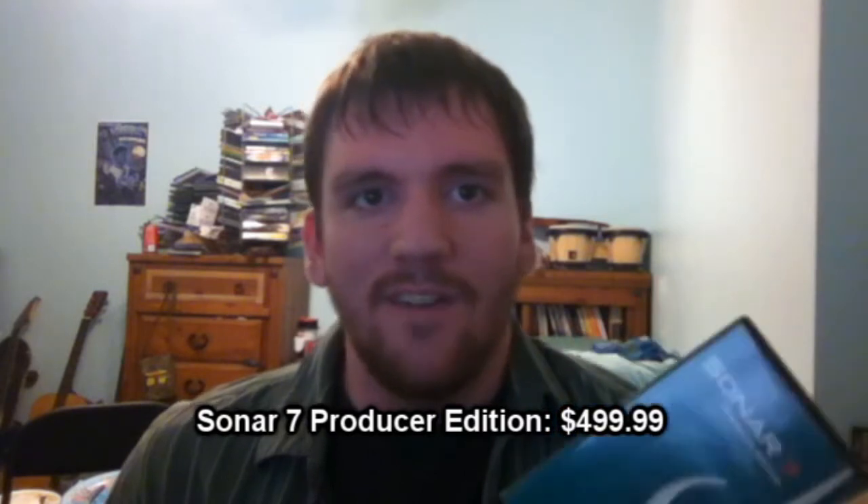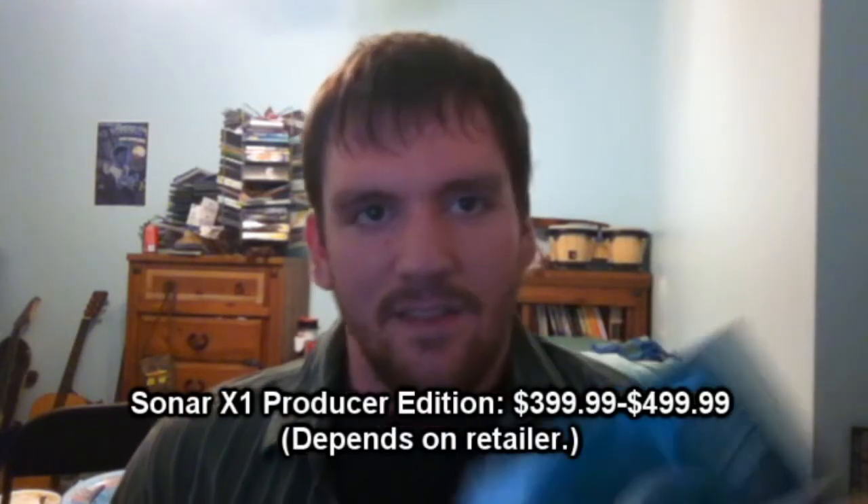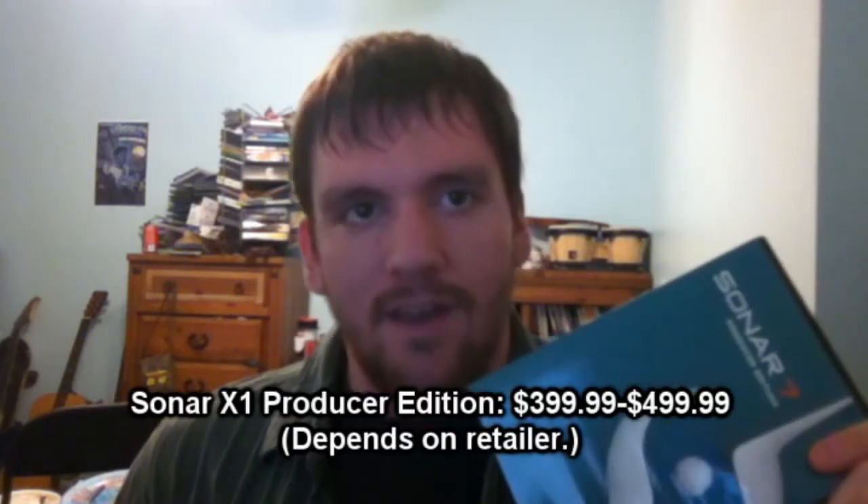This retails for, I think, $499, $599. This is pretty much the top of the line, but it is an old edition. Right now I think we are at version X1. This is what I used to make all of my music for both Five Dangerous Months at the Hinata Inn and various Walfus videos.